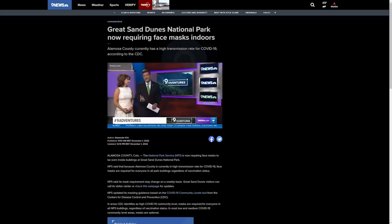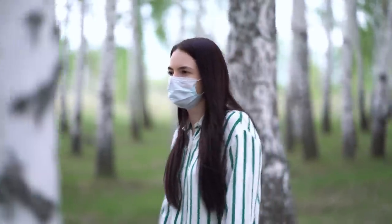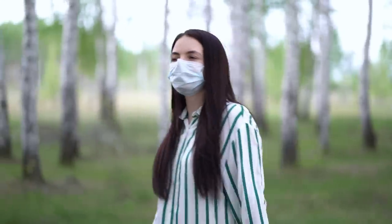COVID is, believe it or not, still affecting travel. In light of a recent uptick in cases, indoor areas at Great Sand Dunes National Park will once again require masks. The National Park Service uses the CDC's Community Levels tool to track infection rates in local counties to make decisions about masks, and Alamosa County, Colorado currently has a high spread of COVID-19. Masks will be required in areas such as bathrooms and visitor centers until further notice, regardless of vaccination status.